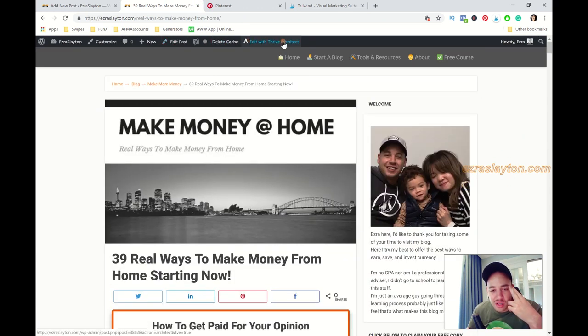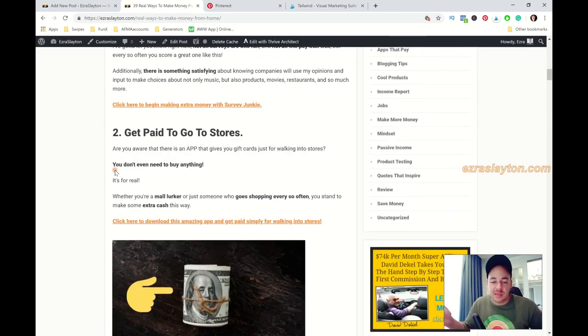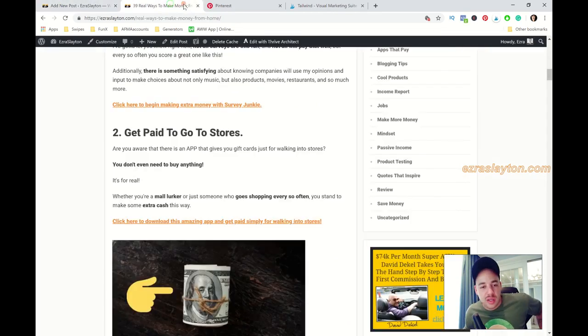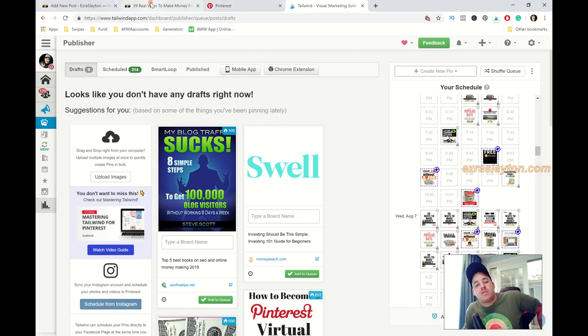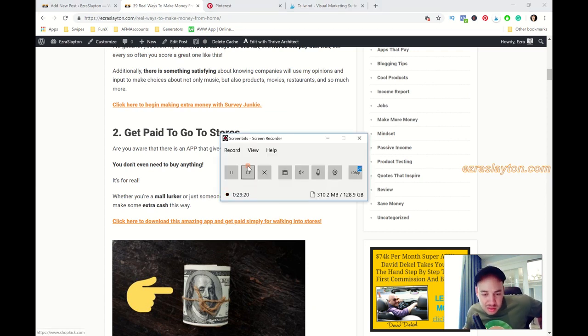I'll drop a link for all the resources mentioned in today's video in the description. That was Tailwind and starting your blog. I use Thrive Architect to create blog posts quickly using templates, but if you don't want to pay for Thrive Architect — it's a little expensive for beginners who aren't generating money online yet — you can use Google Docs. Create your blog post in Google Docs and then copy-paste it into your WordPress editor. If you have any questions, comments, or concerns, leave them in the comments below and I'll get back to you as soon as I can. Peace, love, and paychecks — see you guys on the next video!